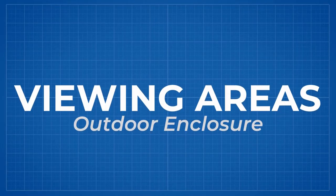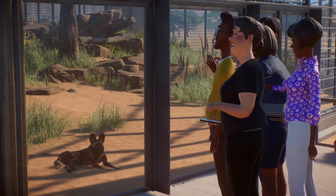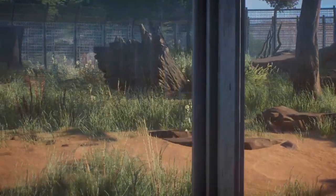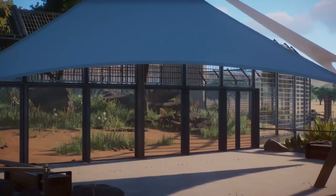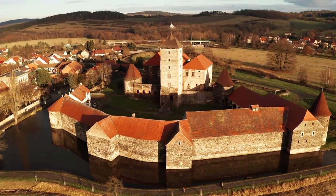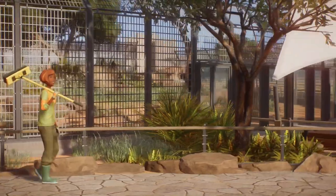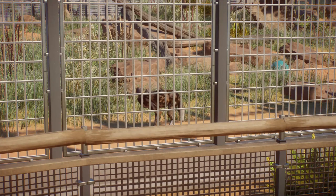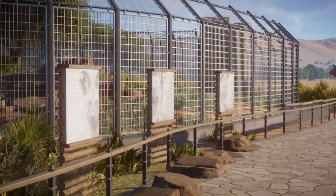Guests want the best possible view of the animals. That's why you can use a variety of ideas to fulfill that need: install glass panels in your fences, make raised viewing galleries, put paths near the moats, and so on. The only rule is to keep guests away from fences that can lead to direct contact with animals, mesh barriers, and metal bars.